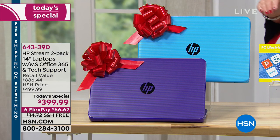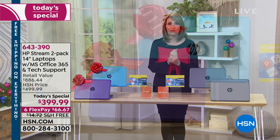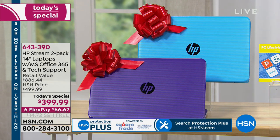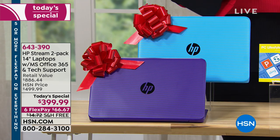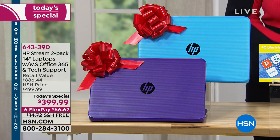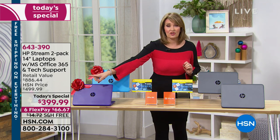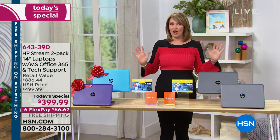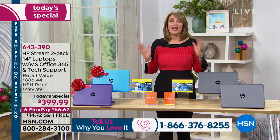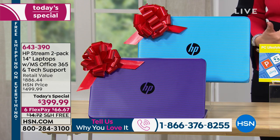For under four hundred dollars you're getting two computers — two for the price of one — because this package is valued at almost nine hundred dollars. The extras included are worth almost five hundred dollars. It's double everything: double tech support, double Protection Plus, double Microsoft 365, and you're not doubling the price. If you're a new HSN customer, we'd love to welcome you. This wouldn't be our number one selling brand if it wasn't outstanding.